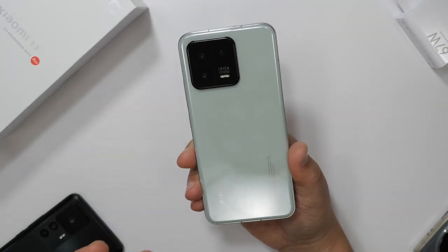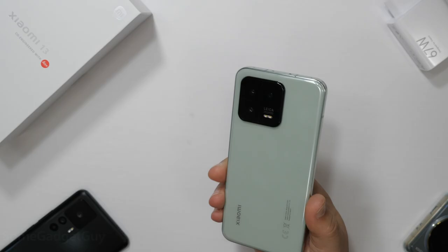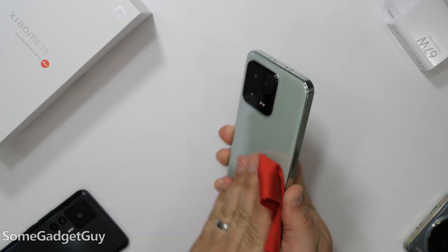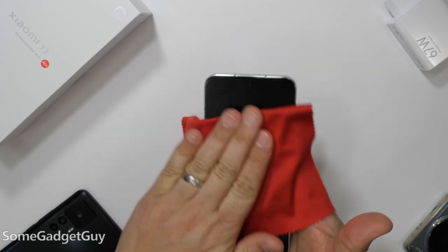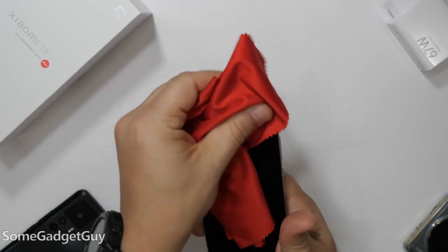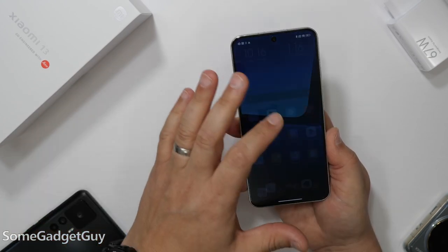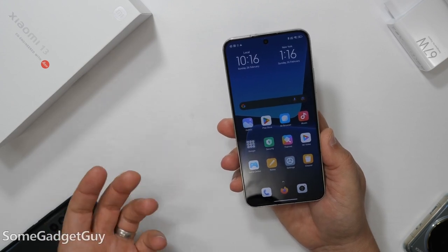Well, look at this — a nice premium smaller phone. Alright gadget nerds, I'm going to wipe off the phone once at the very beginning of this video for this hands-on with the Xiaomi 13, and from here on out you're just going to have to deal with any handling fingerprints. Conclusion at the top of this video: this is a great little phone.